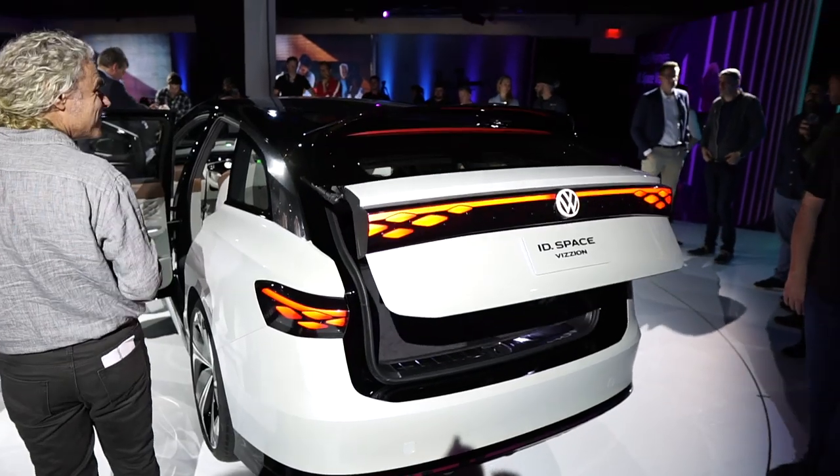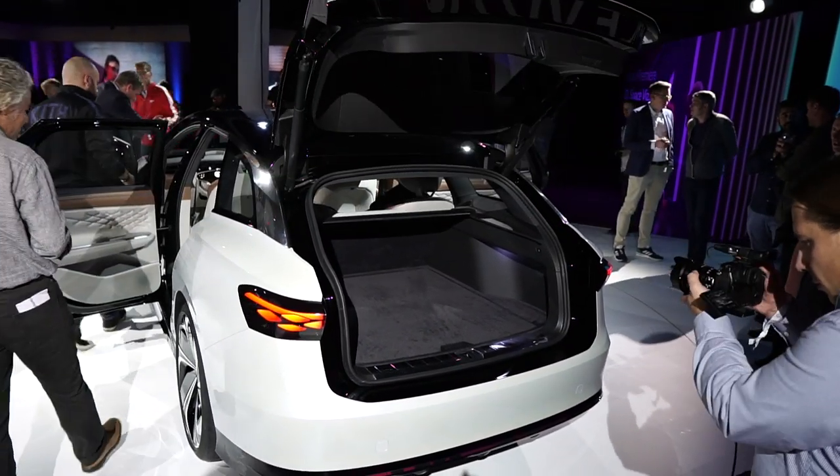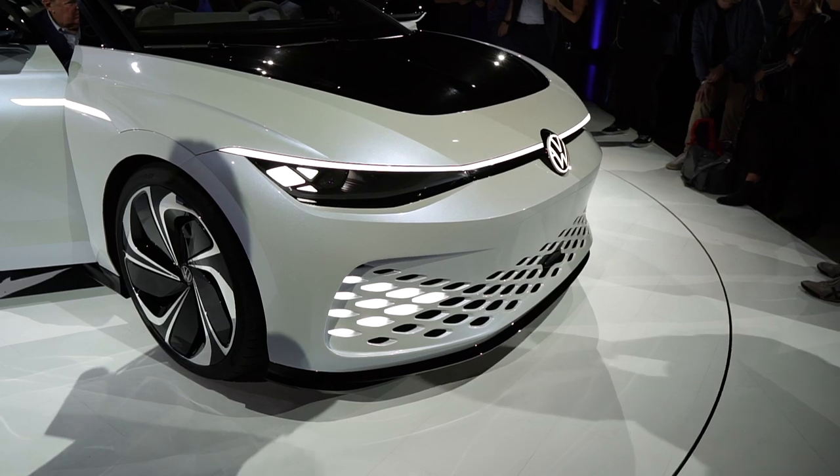The Space Vision wouldn't be a wagon without a proper cargo area, and lifting the rear hatch reveals a reasonable 20.7 cubic feet of cargo space behind its second-row bucket seats. It also houses two electric longboards — because hey, we're in LA, right?